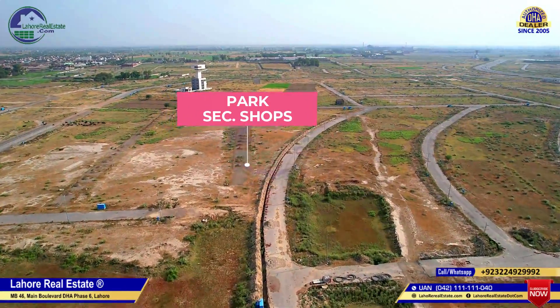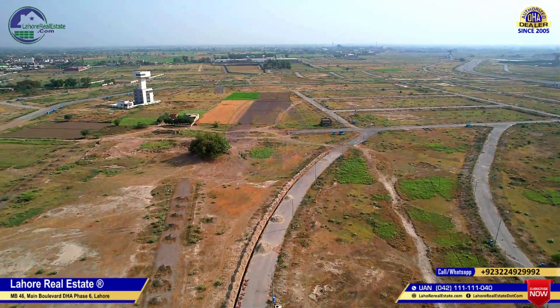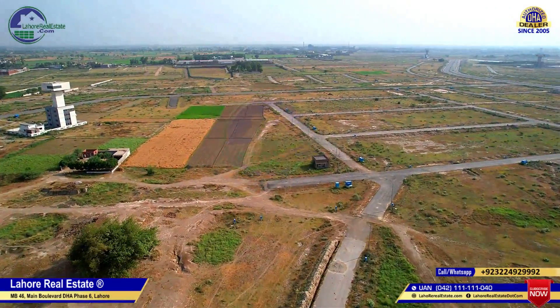Sector P. Today we will visit DHA 9 Prism. We will also discuss residential cuttings, prices, and on-ground development. We will discuss the area at the moment.